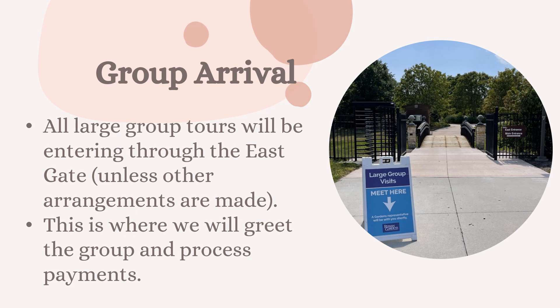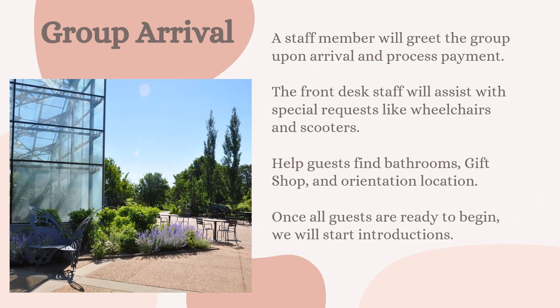One of the things we will touch base on when you first arrive to the gardens is group arrival. Depending on the group and their mobility or group size, we will either have groups enter through the east gate or through the main entrance. This is where we'll greet the group together and a staff member will process their payment, so you do not have to worry about taking care of payment as a docent. The front desk will also help assist with special requests like wheelchairs or scooters.